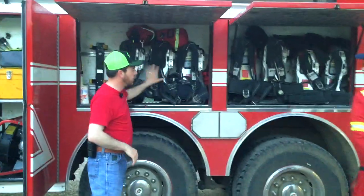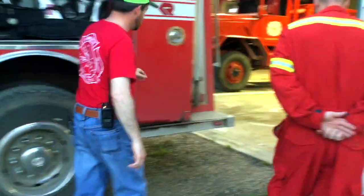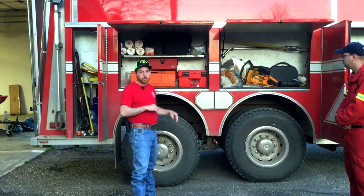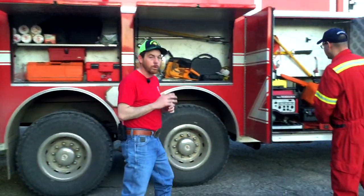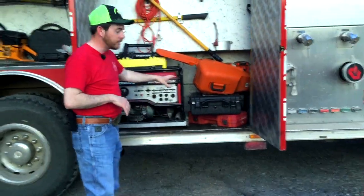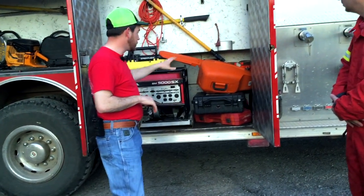We have more SCBA bottles here for big house fires. Inside the truck we also have our medical equipment. If we have medical calls — and we have numerous medical calls — our EMRs, EMTs, and paramedics on the fire department will grab this gear and go assist EMS in any way possible when we're not on a fire call or wreck scene. We also have a generator, more tools, an infrared camera to look inside and see if heat or fire is in a wall, and a chainsaw as well.